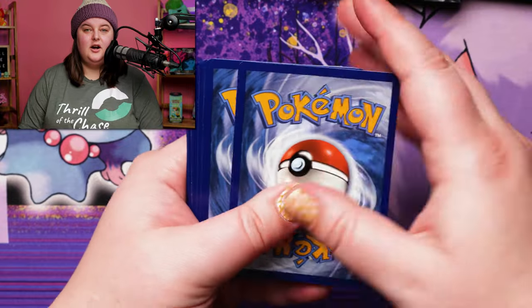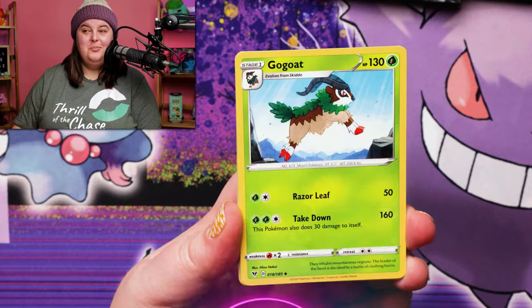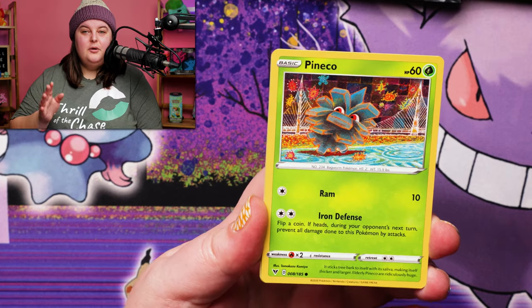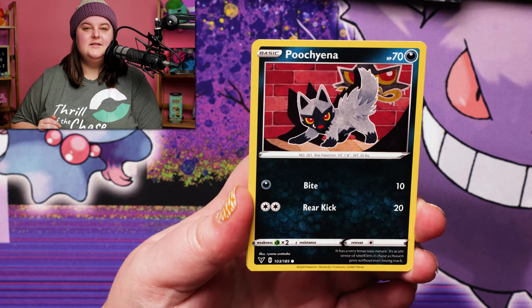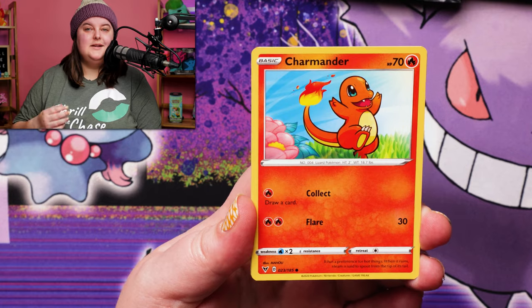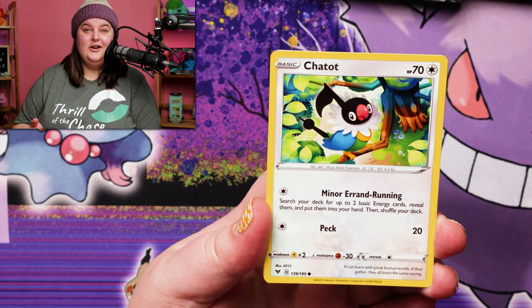There's the first code card. For those of you that might be new here, we give away every card we open, so make sure you're in to win. We'll let you know how to do that later on in the video. We are going to go in reverse chronological order to go back into nostalgia mode and really find out whether or not this box is worth purchasing now versus when it was all the rage just a year and a half ago.